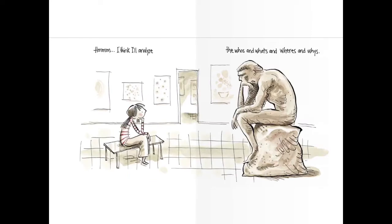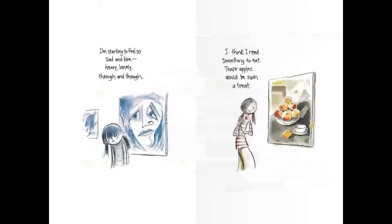I think I'll analyze the who's and what's and where's and why's. She's looking at a sculpture now. I'm starting to feel so sad and blue. Heavy, lonely, through and through. I think I need something to eat. Those apples would be such a treat.